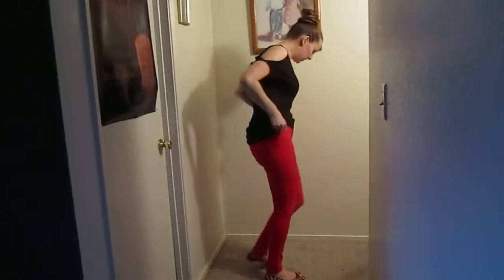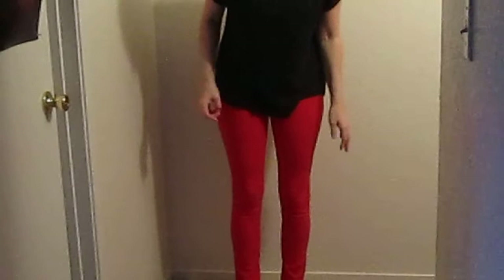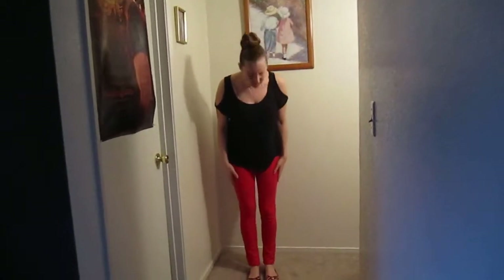They're just like jeggings and they're bright bright red, because this season a lot of the bright colors are in. I used to have a pair of pants just like these years and years ago and the style came back, so I got another pair.